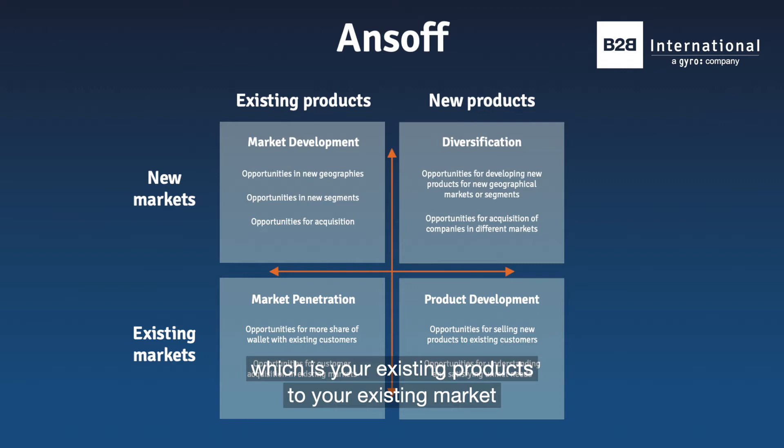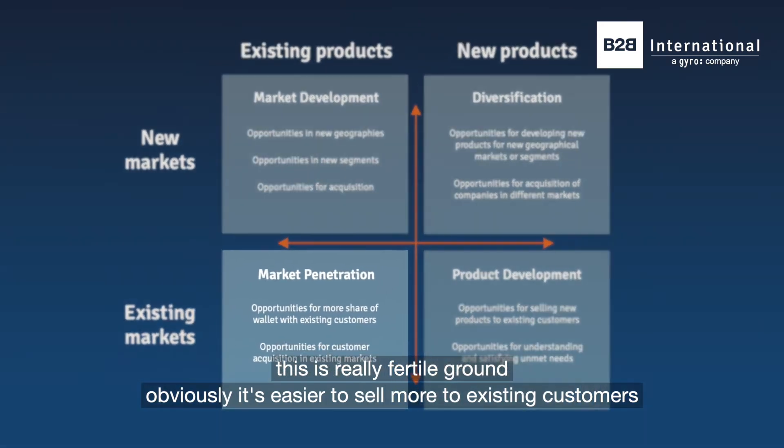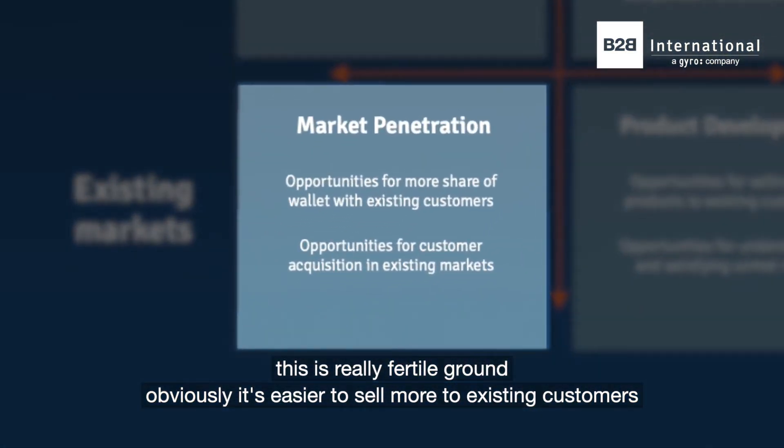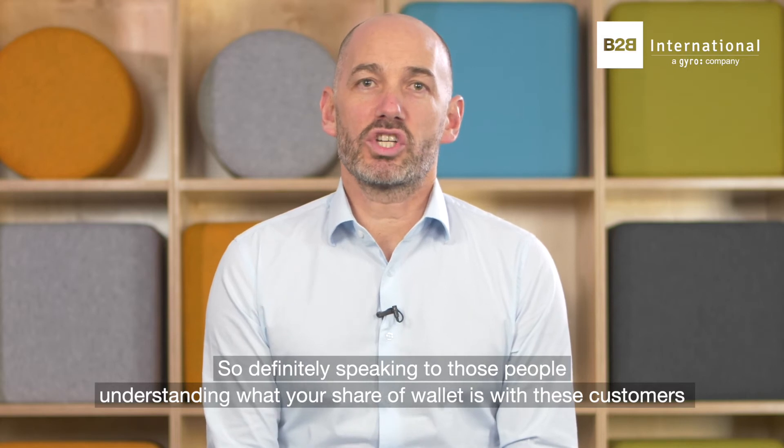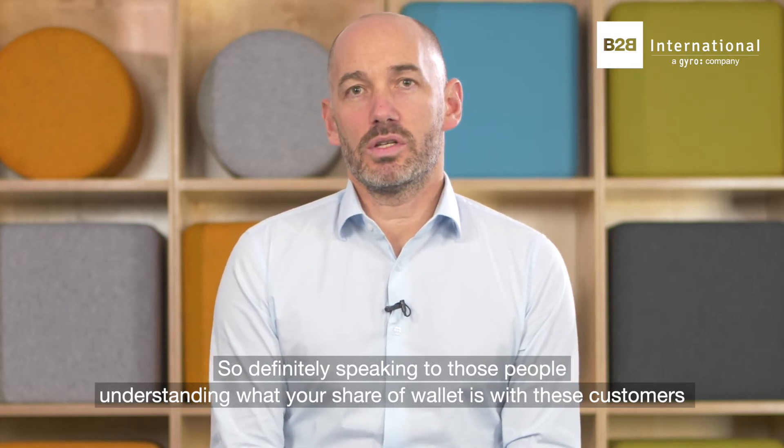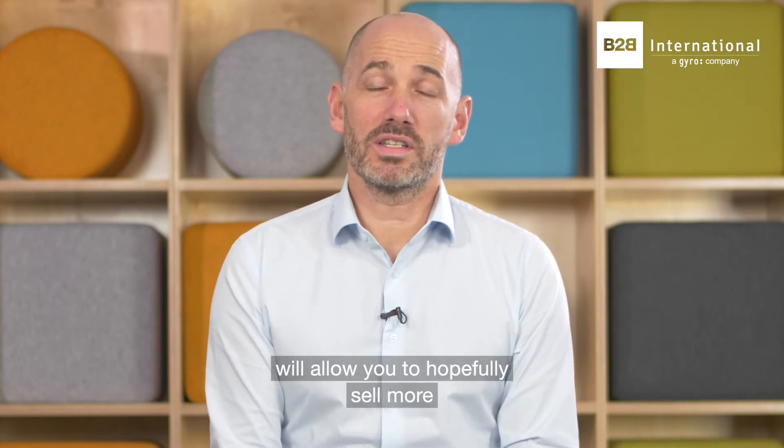So if we start off with the first square, which is your existing products to your existing market — this is really fertile ground and obviously it's easier to sell more to existing customers. Definitely speaking to those people and understanding what your share of wallet is with these customers will allow you to hopefully sell more.